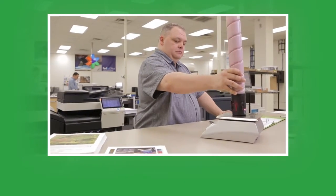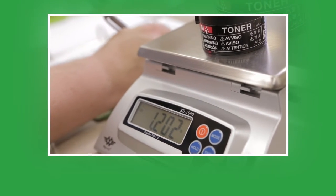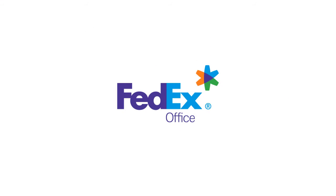We take print at FedEx Office seriously. We're working to ensure that you have the machines and tools to help you make every print experience at FedEx Office outstanding. Look for more on machines in the coming months and thank you, print-electuals.